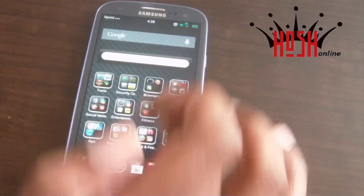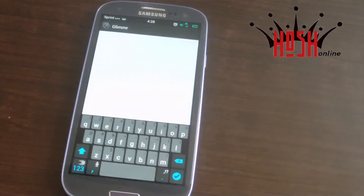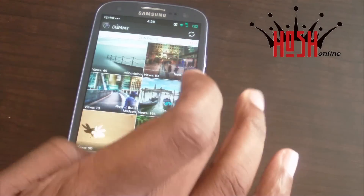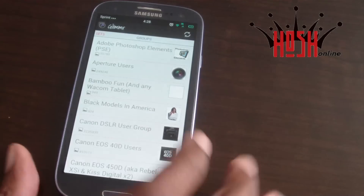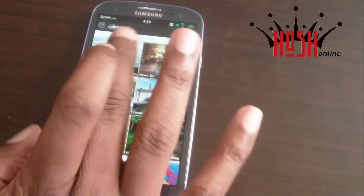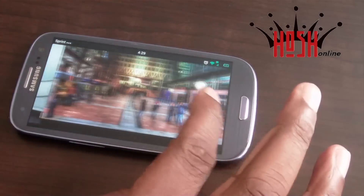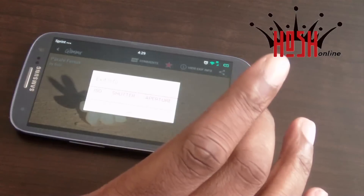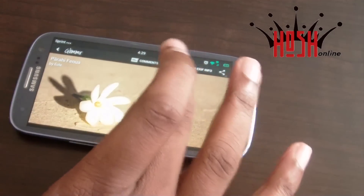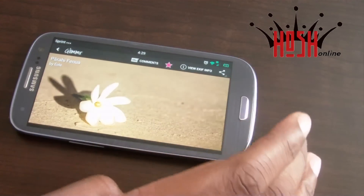Next is Glimmer, a new app I discovered on XDA Developers — it's a Flickr client. I love Instagram, but for real photography you can't beat Flickr, which has a more professional user base. Glimmer has a layout very similar to Instagram, and while the official Flickr app is pretty good, I think Glimmer is simpler and more elegant. You can go full screen, slide from picture to picture, comment, and favorite — it's a great user interface.